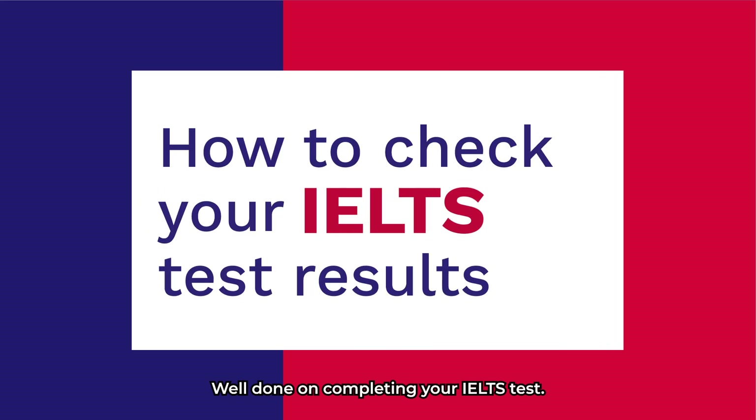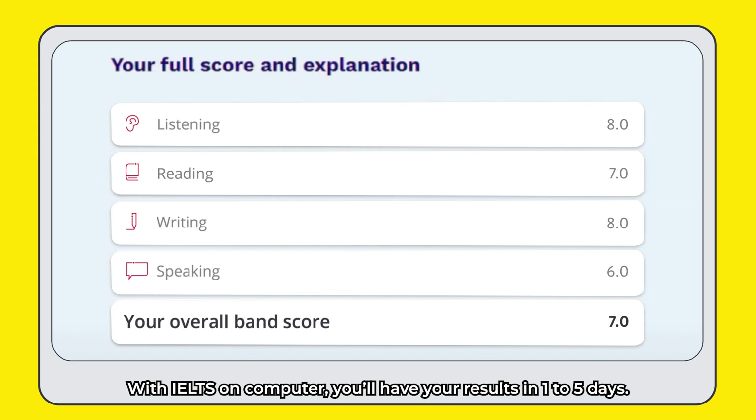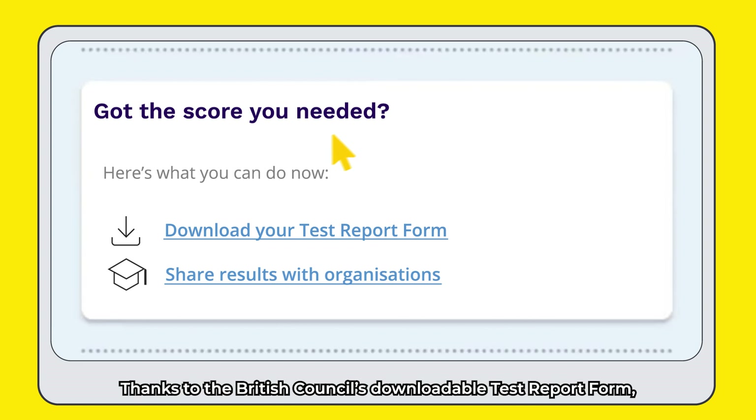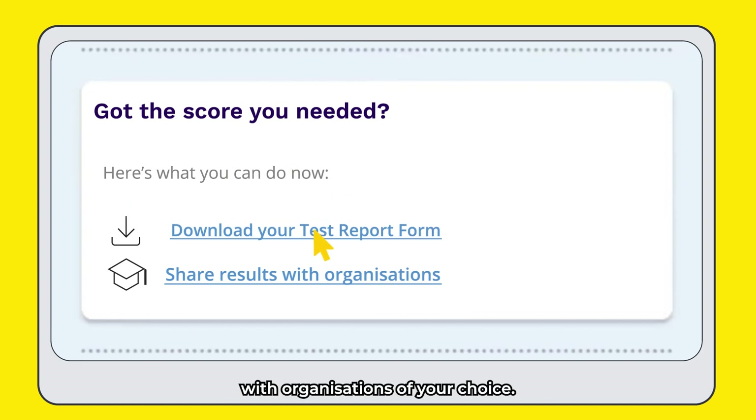Well done on completing your IELTS test. What happens now? With IELTS on Computer, you'll have your results in 1-5 days. Thanks to the British Council's downloadable test report form, you can quickly access your results and share them with organisations of your choice.